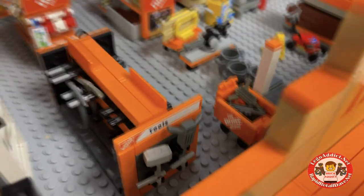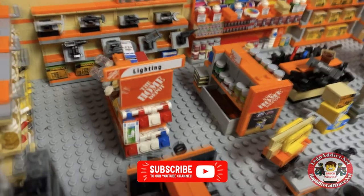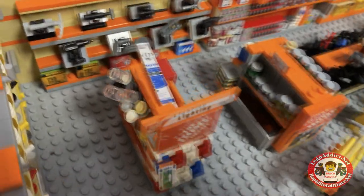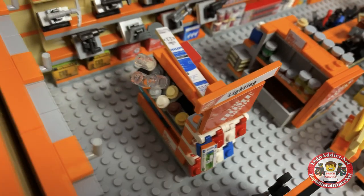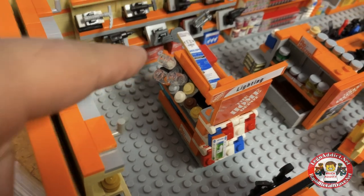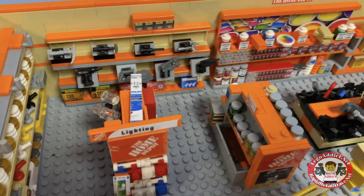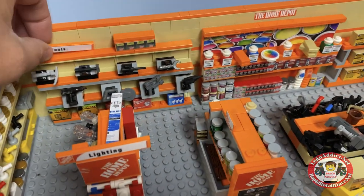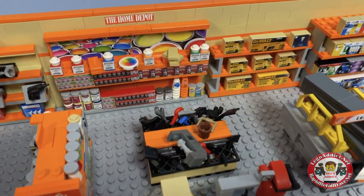Got some carts, got a checkout. We've actually got some markings for the sections now — lighting, and of course you've got lighting, big boxes of lighting in fact, and a bunch of light bulbs down there, fluorescents. And of course a tools section right there.